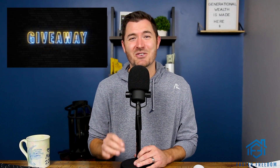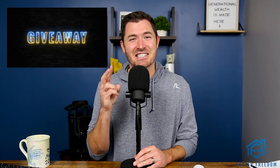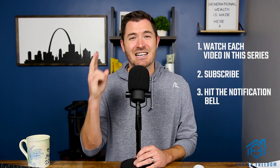Speaking of the mentorship, I am giving away a free mentorship worth several thousand dollars at the end of this series. This is the second video — there are six videos total, and in the last video I'll explain how I'm going to announce the winner. If you want to be entered, you have to watch each video in this series, be subscribed to my channel, hit the notification bell, and like and comment on the videos. Four simple steps to win a mentorship worth several thousand dollars with lifetime access.